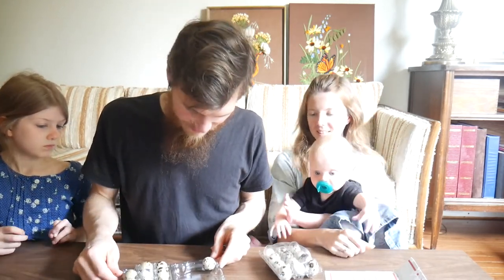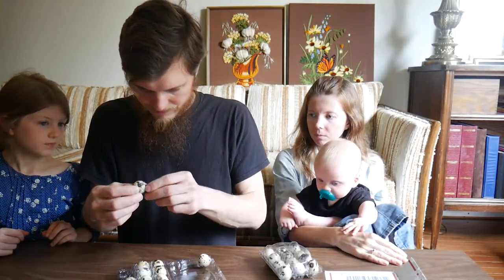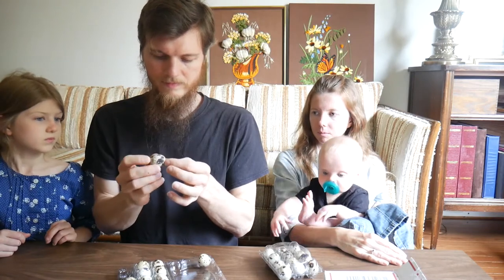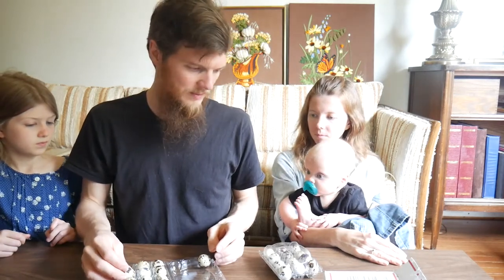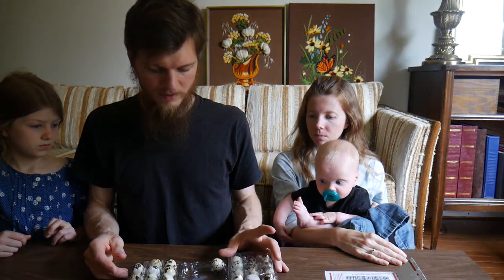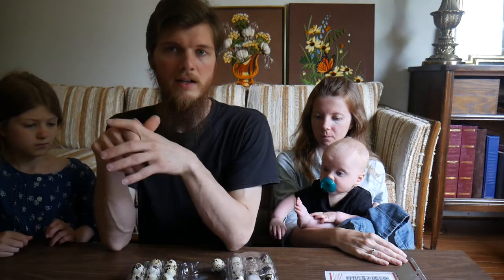I don't think you can incubate cracked eggs. I like to find eggs though. These are really pretty little quail eggs. Maybe we'll show some pictures of them, but I'm sure you guys have seen quail eggs. That lessens our chance — I guess we should have bought more. We're still going to incubate the ones that aren't cracked and hopefully they'll come out.